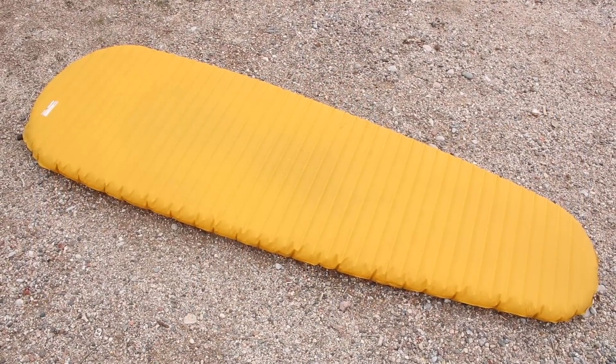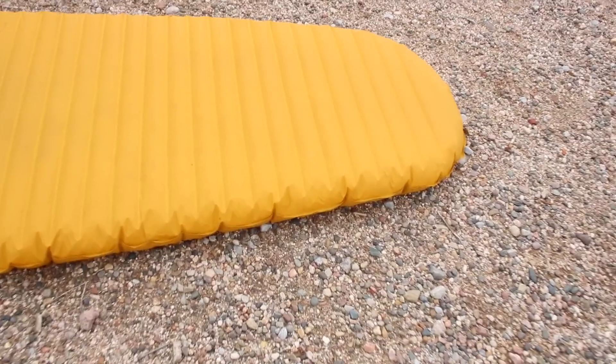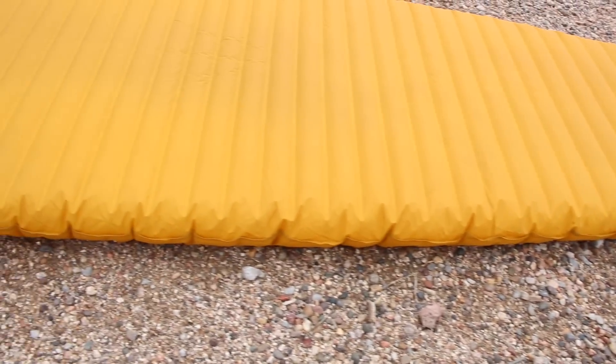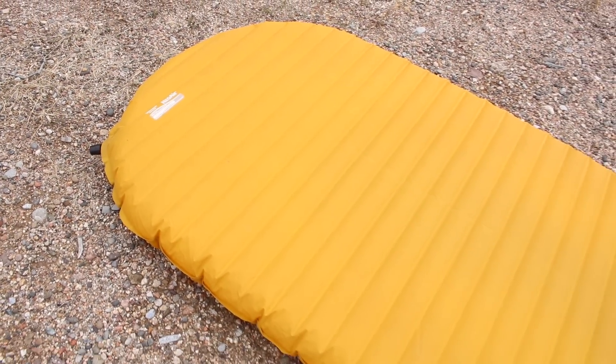You'll see these a lot on the trail. This pad weighs in at 16 ounces for a large and it is a three-inch-thick pad. I really, really love this thing. It packs down really tiny and it's super comfortable throughout the night, especially if you're a side sleeper. I am a side sleeper, and it gives you about three inches of pad. As you can see, it packs down pretty small — gets pretty slender.